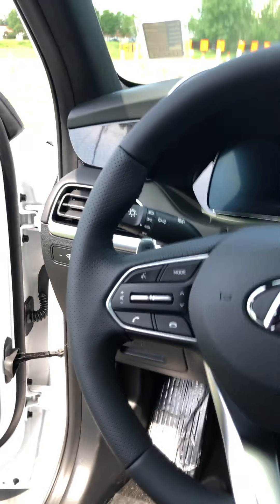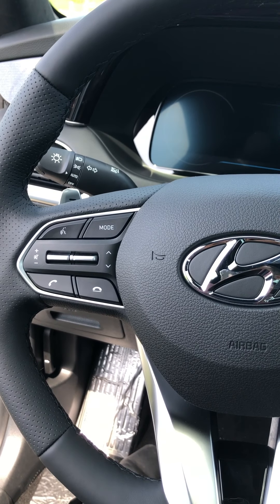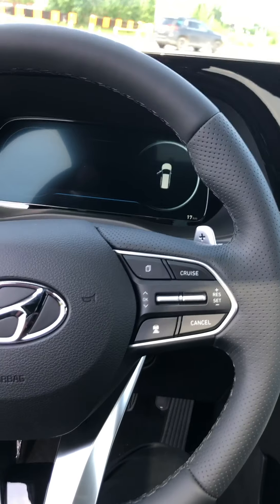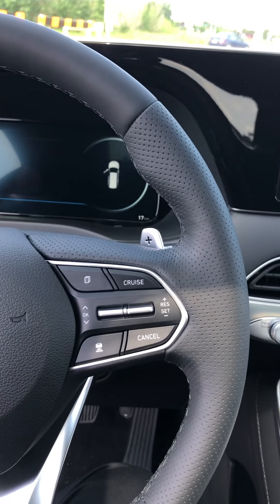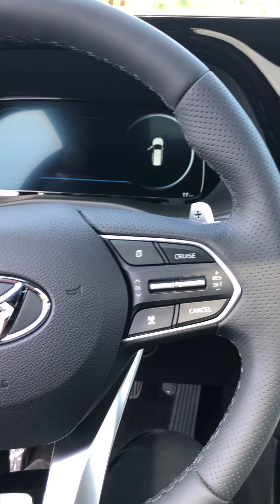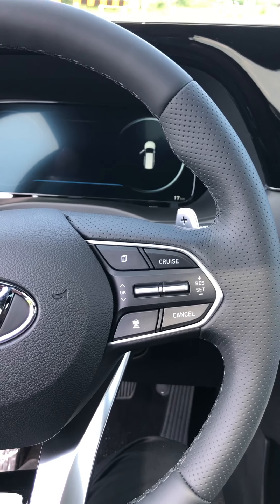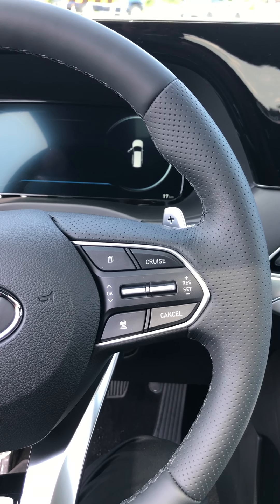On the left side of the steering wheel you have all your hands-free Bluetooth with voice commands and volume control. On the right side you have all your cruise control features. Hyundai takes it a step further with adaptive cruise control, so you're going to have stop-and-go features.